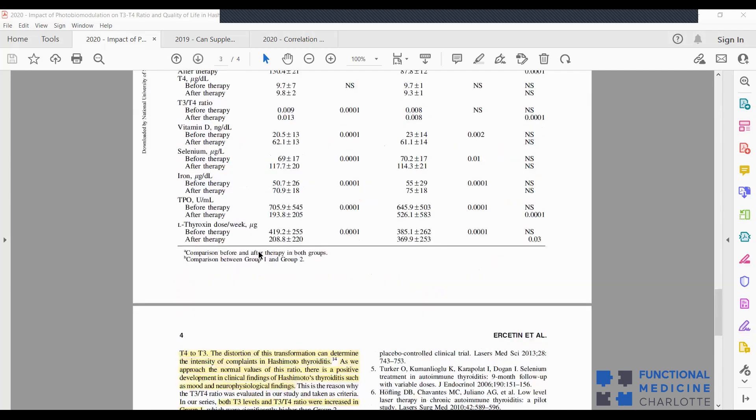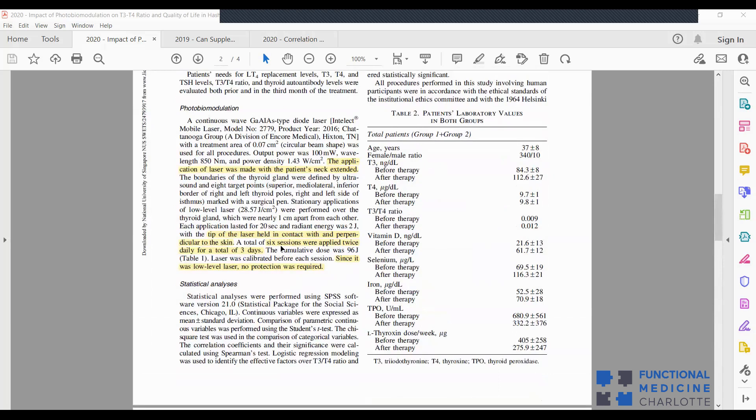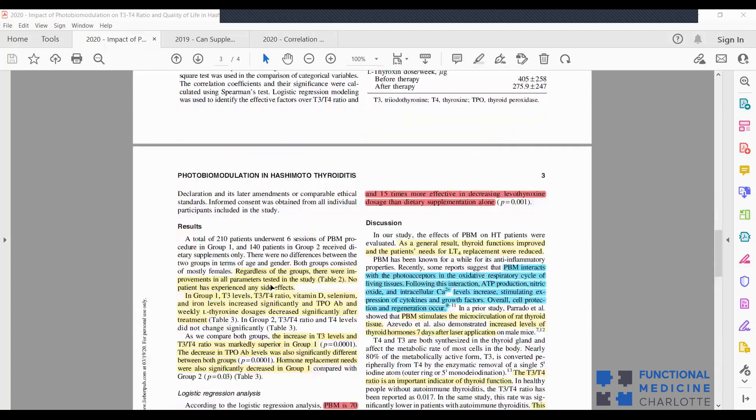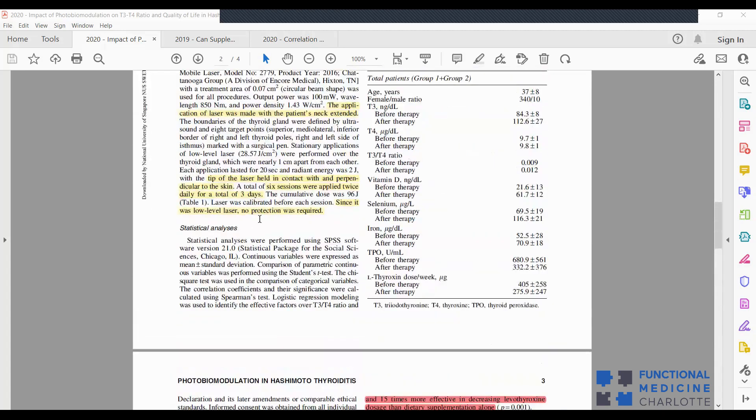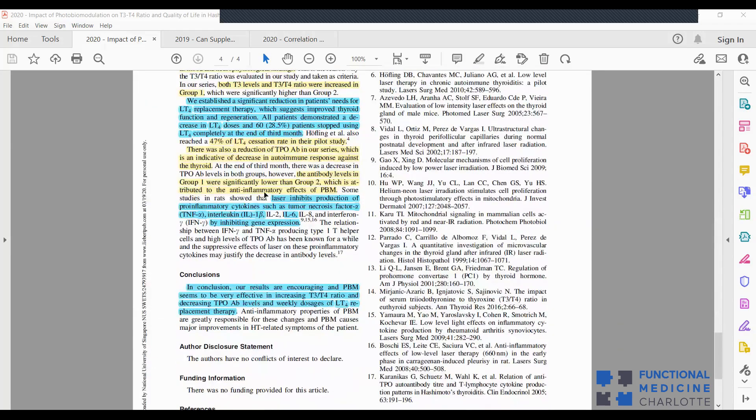All patients demonstrated a decrease in thyroid hormone dose, and 60 patients — 28% — stopped using the medication completely at the end of three months. The protocol was six laser sessions applied twice daily for three days total. There were no side effects and no protection was required. It's very safe.